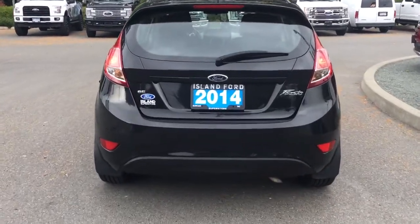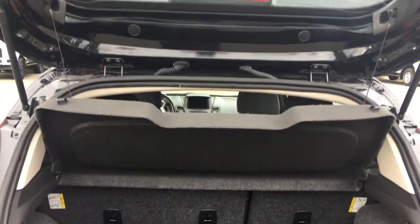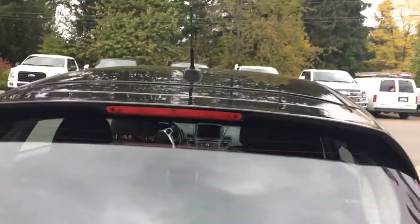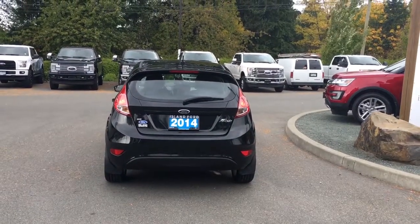Double-clicking the fob power-releases the hatch for you, and then you just put your hand under the Ford logo and lift right up. Inside it's nice and roomy and carpeted, and you also have a tonneau cover that keeps everything out of sight. When you're ready to close everything up, there's a handle off to the right — put your hand underneath, pull down, and your hatch is now securely closed. You can then lock everything up and walk away, or jump in and head out on your latest adventure.